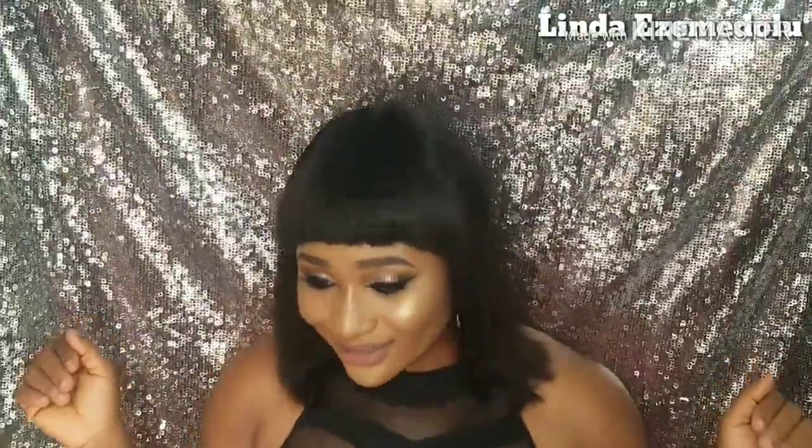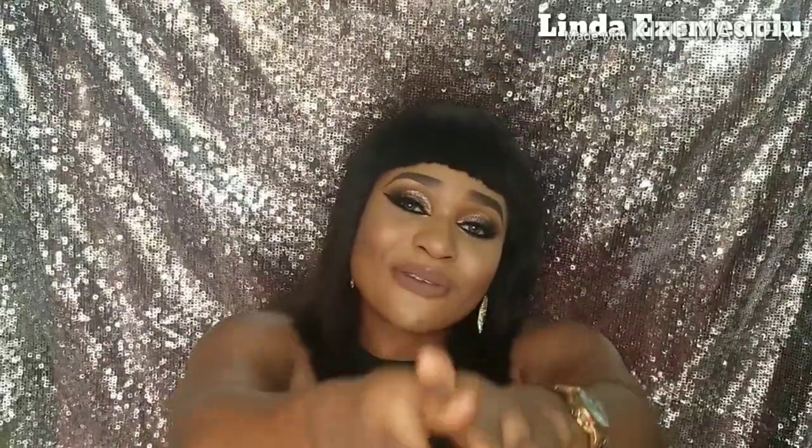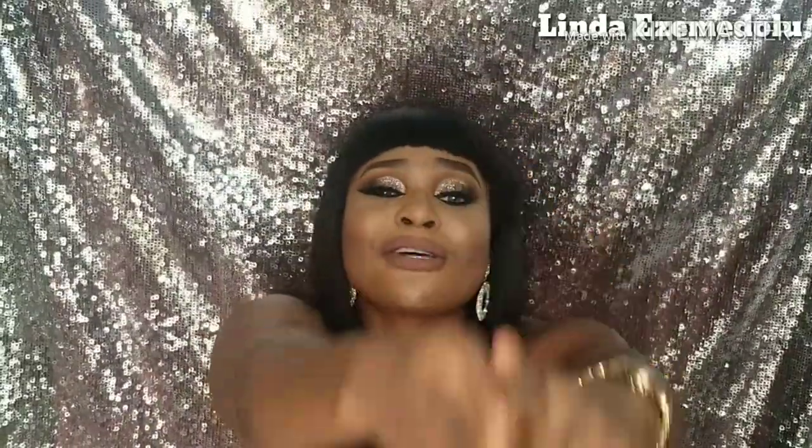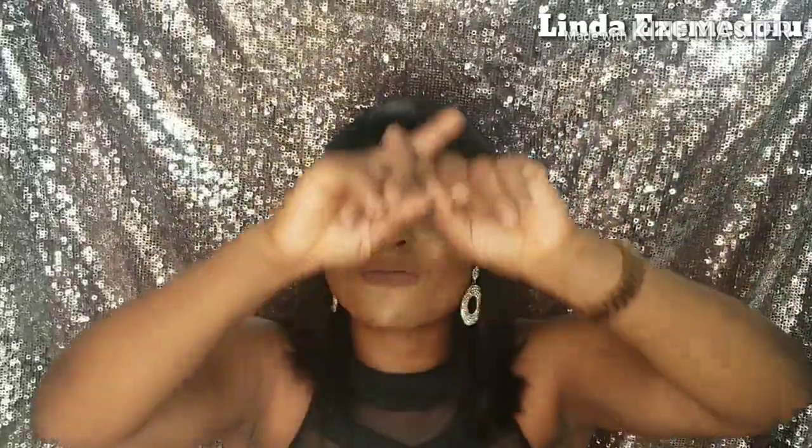Oh my god, I look so fierce and beautiful! Please always remember: be bold and have courage. This is a beautiful life. You are beautiful — have confidence in yourself and love yourself.